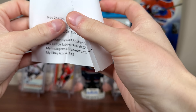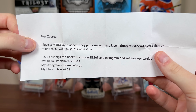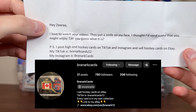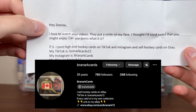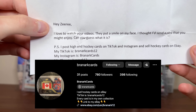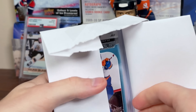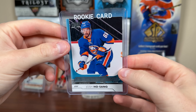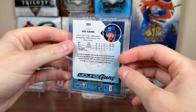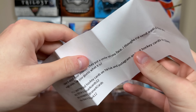First package here — a small one. The note reads: 'Hey Ziri, I love watching your videos, they put a smile on your face. I thought I'd send you a card you might enjoy. I post high-end hockey cards on TikTok and Instagram and sell hockey cards on eBay. My TikTok is BrenArkCards12, Instagram is BrenArkCards, eBay is BrenArk12.' So BrenArk — just a small little Josh Hoseon Young Guns, card number 205, one of the big Young Guns from 17-18 Series 1, six years ago now. Thank you for that, BrenArk — nice Josh for the collection.